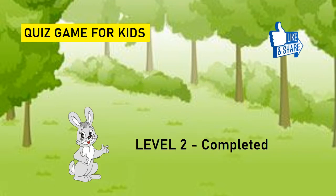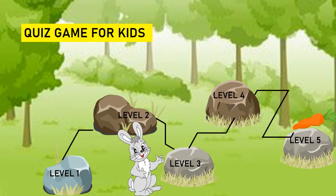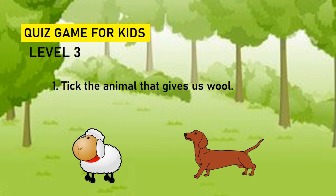Excellent. Level two completed. Now the rabbit moves to level three. Let's start with level three. Take the animal that gives us wool. Sheep or dog? Sheep gives us wool.